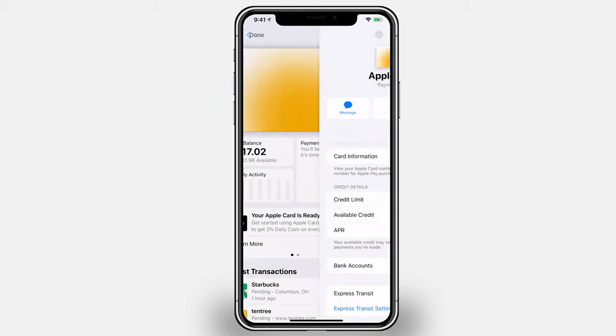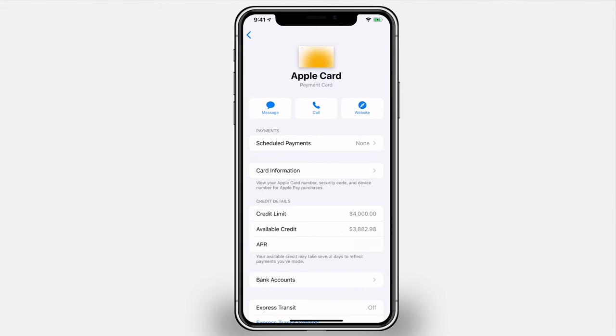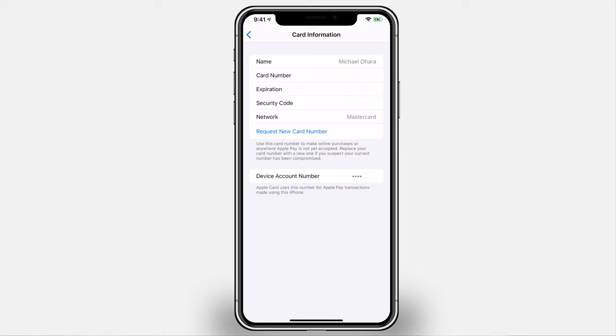Luckily, it is very easy to get a new card number. Simply tap on the ellipsis inside your Apple Card in the Wallet app and tap on Card Information. From there, you can just request a new card number — it'll replace that one right away. So if your card number gets stolen online, simply request a new one and you have a new one right away that you can use anywhere where Apple Pay and Apple Card are not accepted. If your Apple Pay gets stolen, you don't have to worry because there's nothing that can tie it back to you — it's simply a transaction ID number. And if you do lose your physical Apple Card, you will need to contact Apple for that.